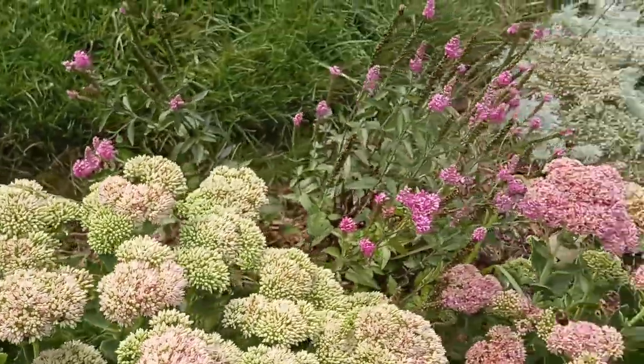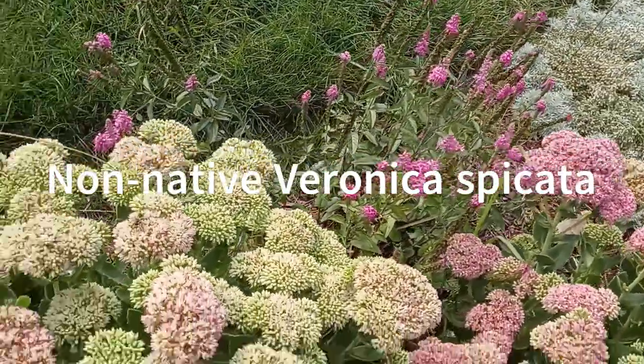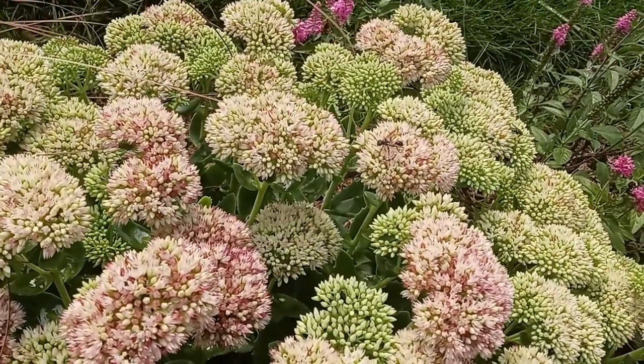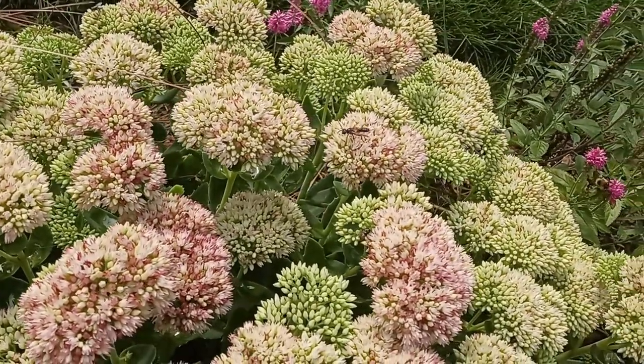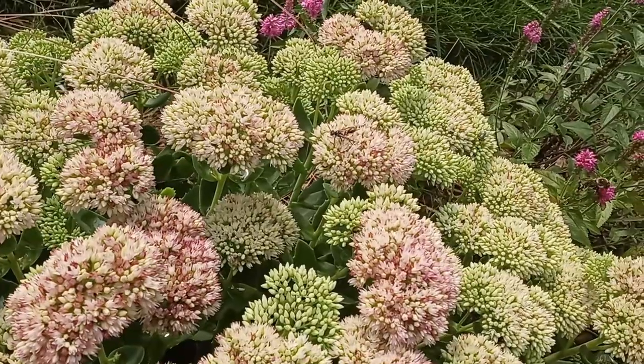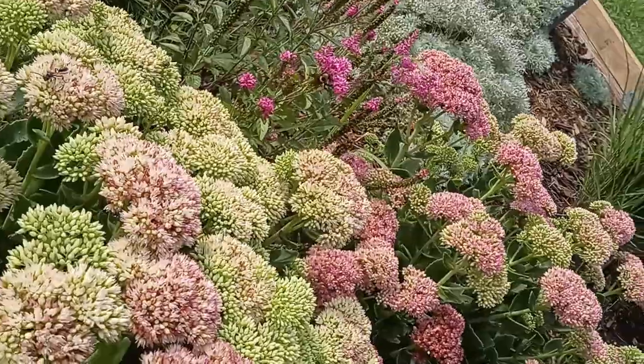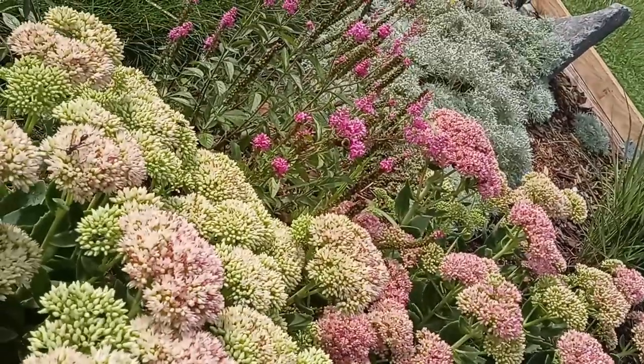Got some speedwell behind there. There goes a wasp — what's up mean wasp? That wasp — it doesn't look like it has a stinger. Oh yes it does, I see it. What's up bumble? That bumble is big.